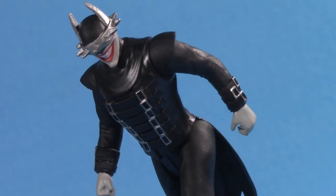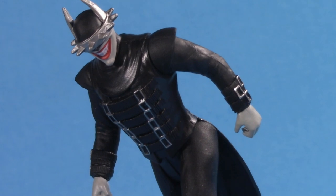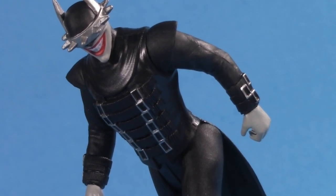Today we're taking a look at the Batman Who Laughs from the all-new McFarlane Toys Walmart-exclusive Super Powers Collection.